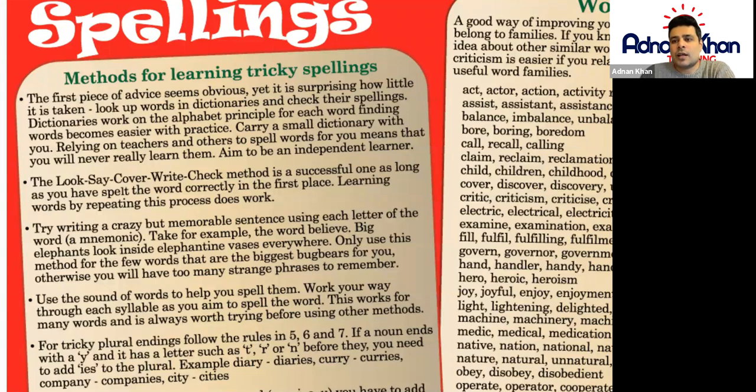So for example: B for 'big', E for 'elephant', L for 'lion', I for 'in', E for 'every', V for 'vase', E for 'everywhere'. This mnemonic gives you a clue on how to spell the word 'believe', and you can use mnemonics to help you remember the spelling of certain words.